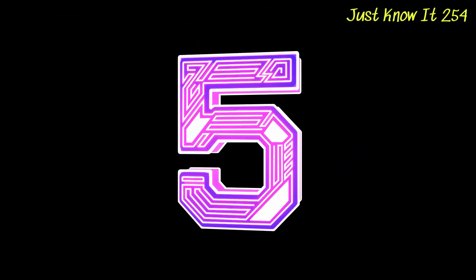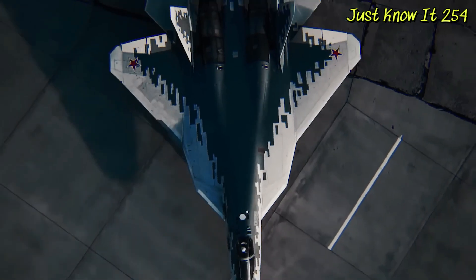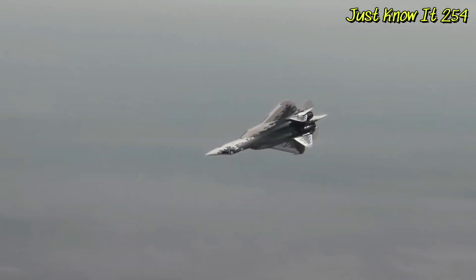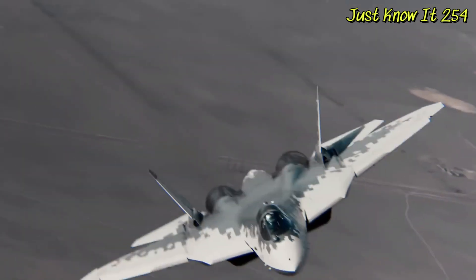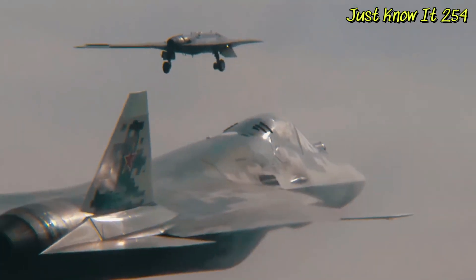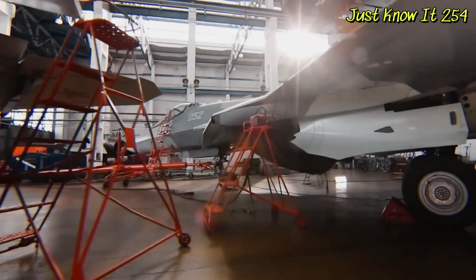Number 5: Sukhoi Su-57. The Sukhoi Su-57 Felon is Russia's first stealth aircraft. However, its development was slowed due to numerous problems and delays. Although initially planned to become operational years ago, it only exists in small quantities. In the coming years, the Su-57 is poised to receive a new, more powerful engine to further enhance its performance, along with various other upgrades.